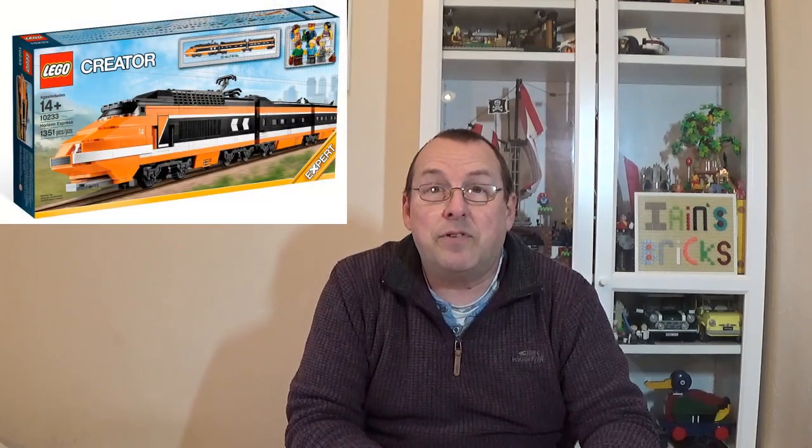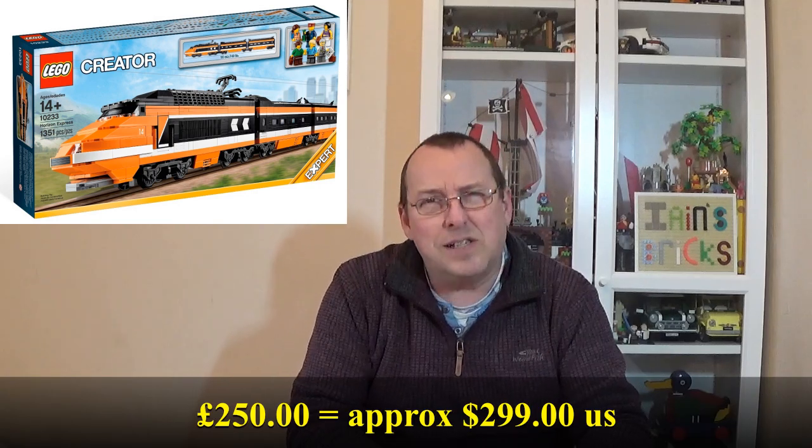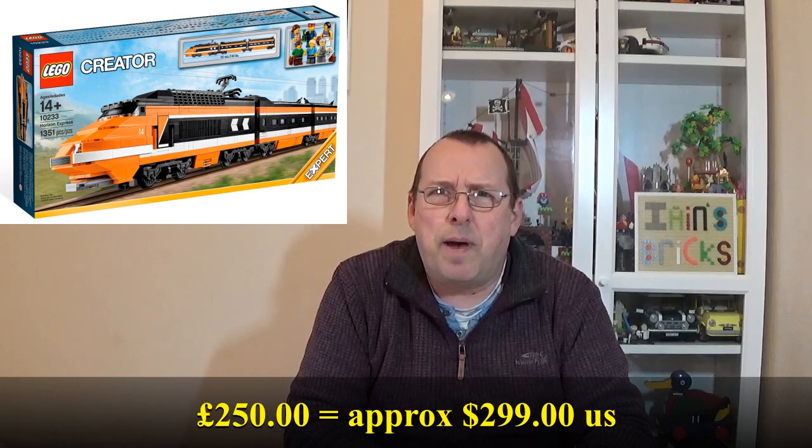I also sold 10233, the Horizon Express, and managed to sell that for £250. That's a set I've had for many, many years - it was one I had stored at my parents up in Newcastle-upon-Tyne and picked up last year or the year before. The original purchase price on that was around about £80, so quite a nice tidy profit. But again, that's something I've had for many, many years and have had to store away for quite a while.